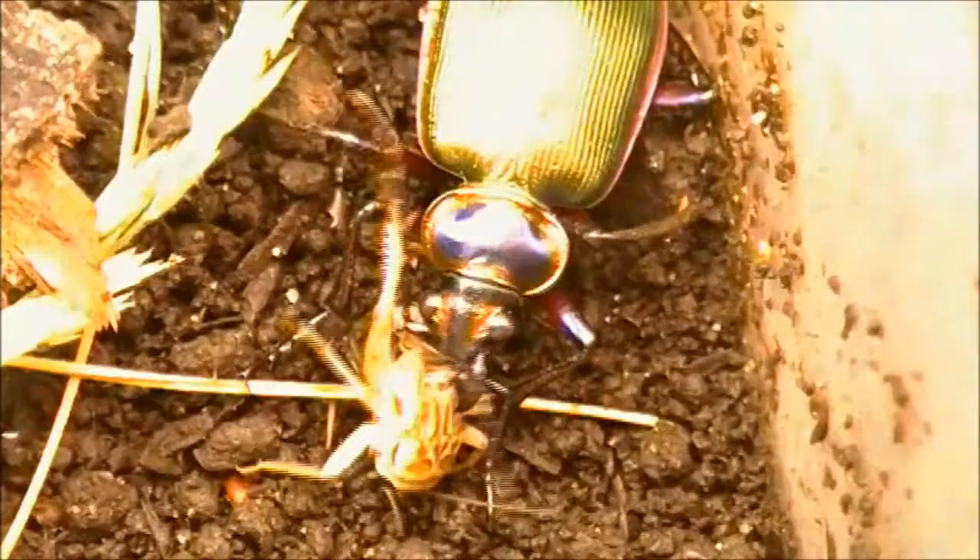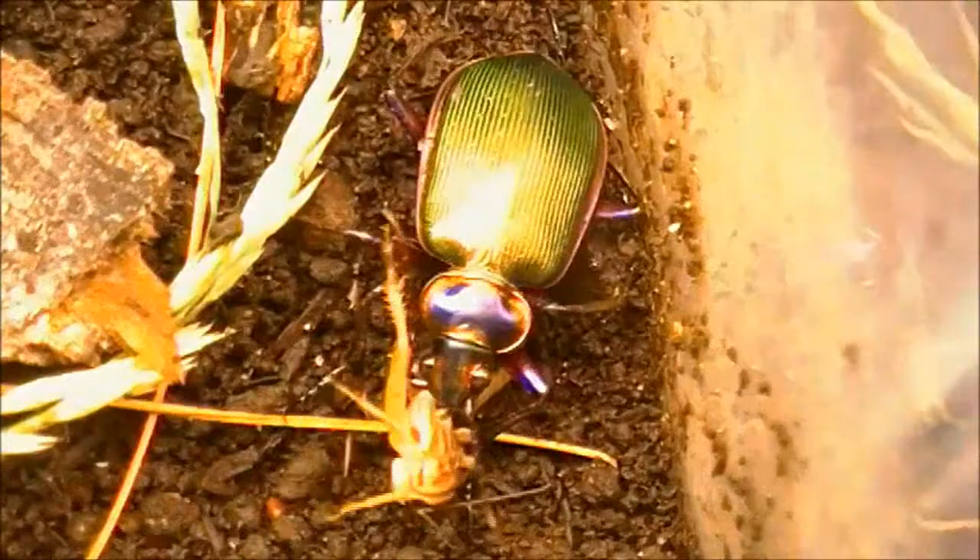In captivity they will feed on mealworms, wax worms, and even crickets, as you can see this individual doing now. These particular beetles are quite voracious and will attack many creatures about their own size. In fact, the cricket it started with was a fairly large individual, and this beetle is pretty hefty in size as well.